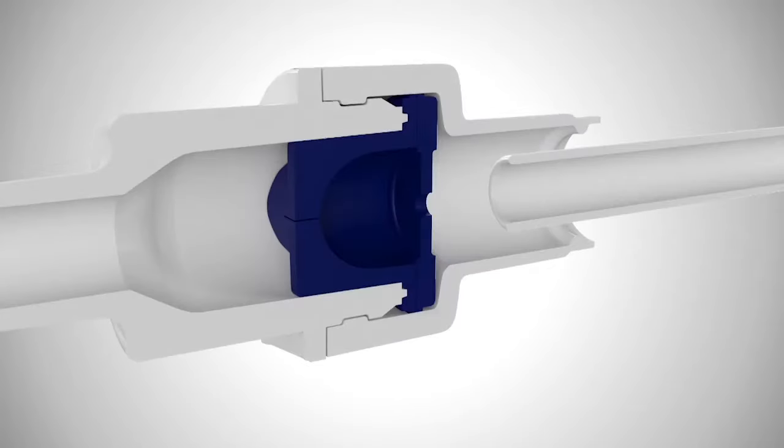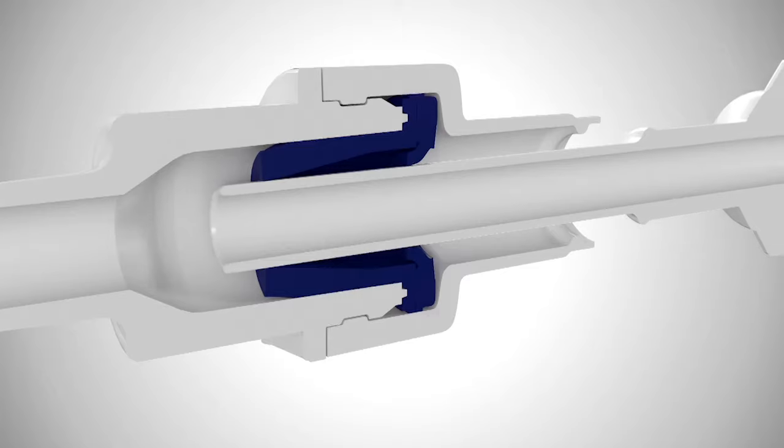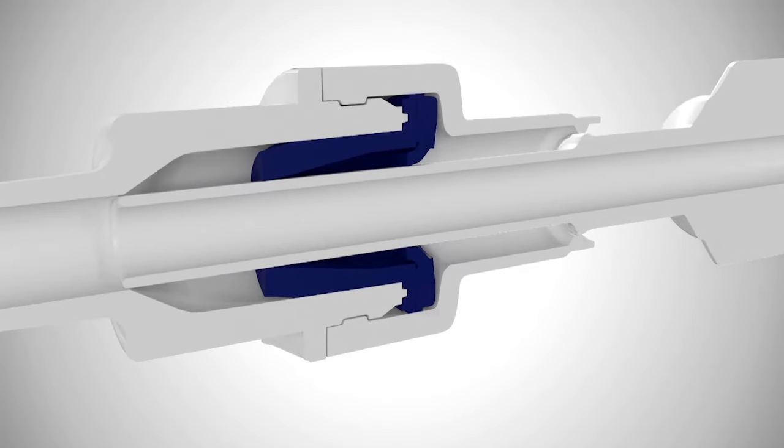When the valve and access tip mate, the primary and secondary valves are forced open. When mated, the access tip creates a channel through the entire valve, allowing any debris in the patient's fluid to flow directly into the drainage tube without clogging or getting caught in the valve.